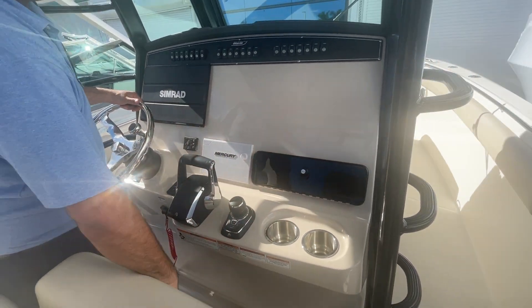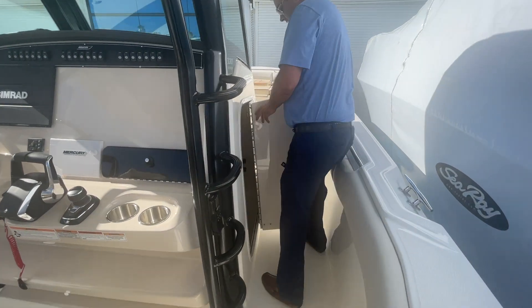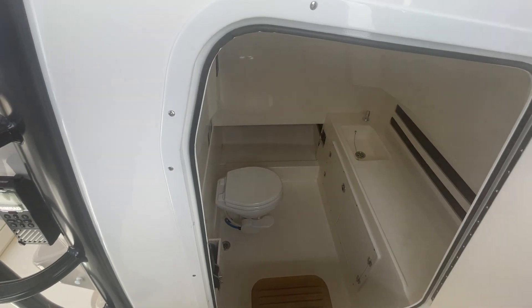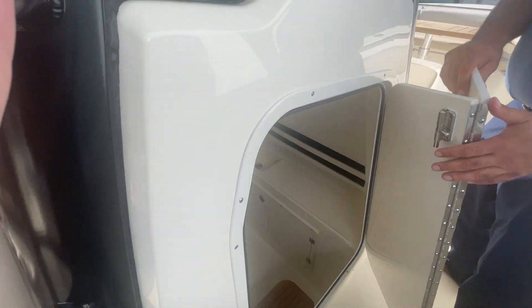Moving forward into here, you'll see that we have a large oversized head with plenty of stand-up headroom, a washing toilet, dive ladder, dedicated storage, and a nice hand basin to wash your hands.